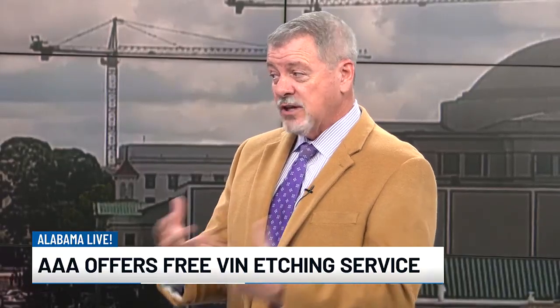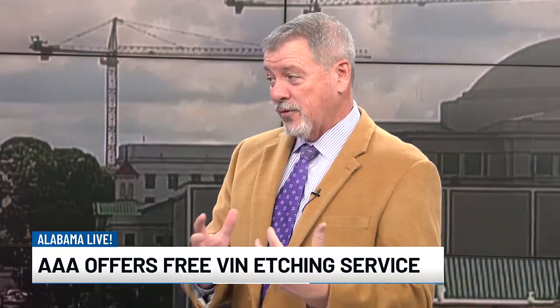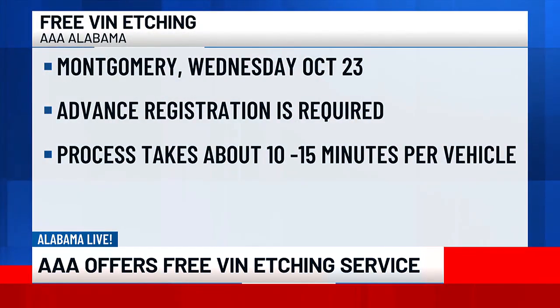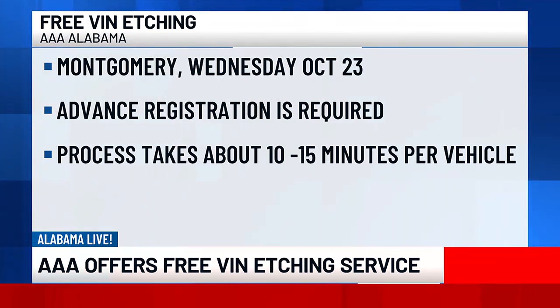If they wanted to steal your car and sell it somewhere else, they'd have to replace all that glass around the entire vehicle, and that's very expensive. They don't want to invest that kind of money or that amount of work. So typically if they see that VIN number, they'll just skip your car and go to the next one that may not have the VIN number on it.